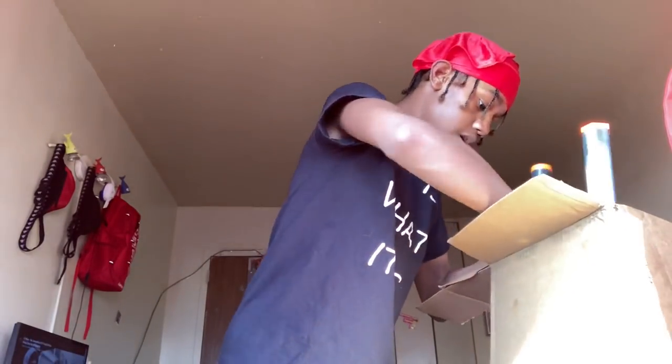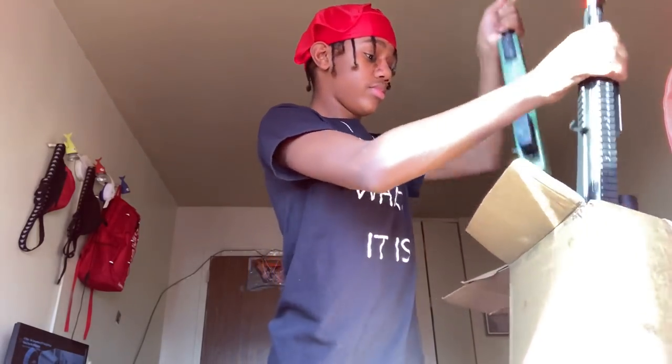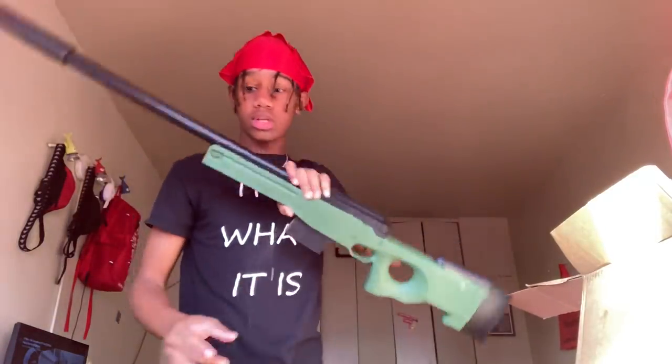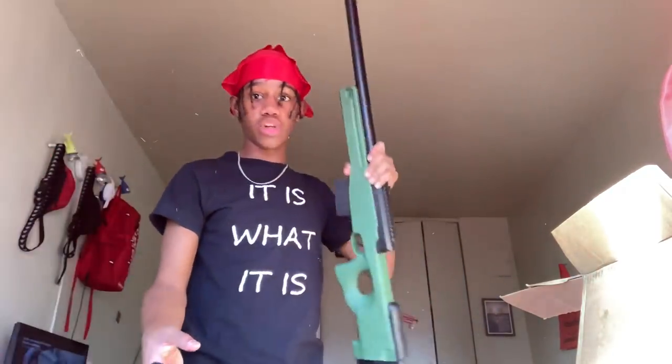I do pay for shipping — shipping is like five dollars — but I'm not gonna include that. So this sniper right here was 38.95. I lost the scope on it. Let's put that in the calculator: 38.95.